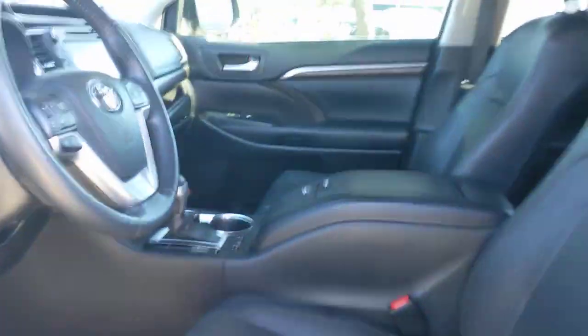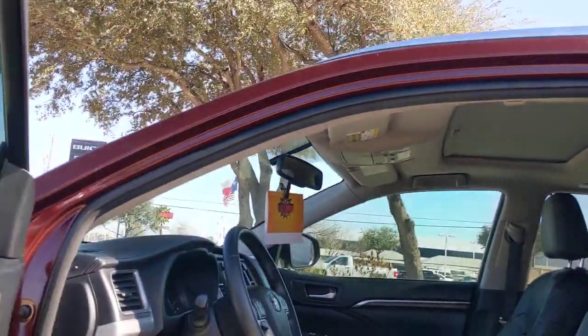Whether you need a spacious cargo hauler or a refined road trip cruiser, this Highlander is ready for the task. Treat yourself to a test drive. Our knowledgeable...